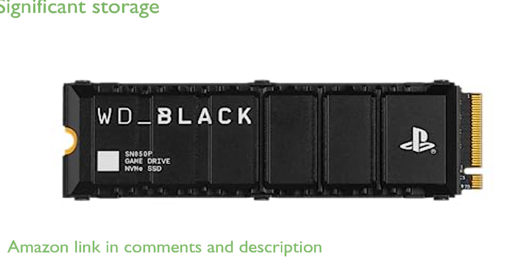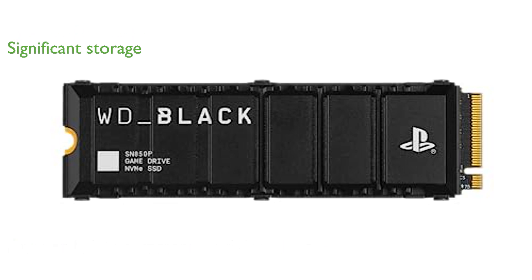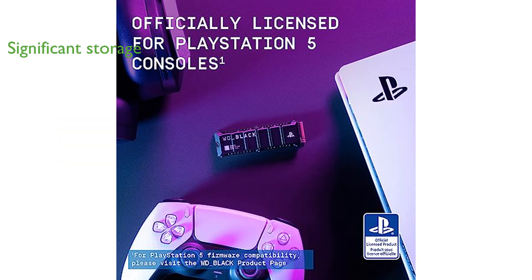With storage capacities ranging from 1TB to 4TB, this SSD allows you to store a significant number of games, making it perfect for avid gamers. The optimized heatsink is tailored for the PS5 M.2 slot, providing efficient cooling and preventing overheating during extended gaming sessions.